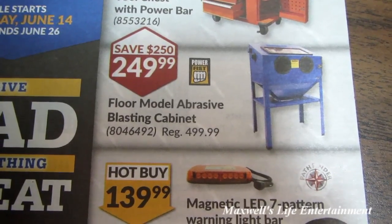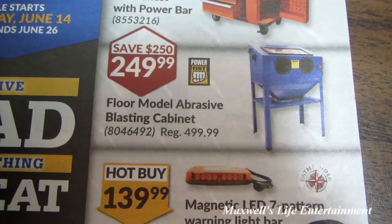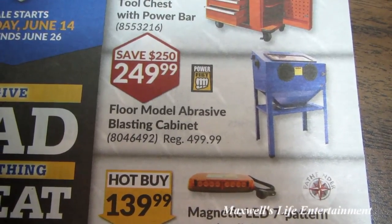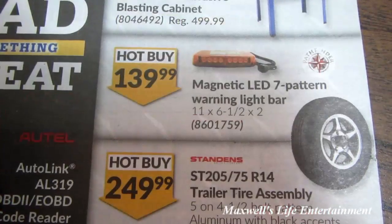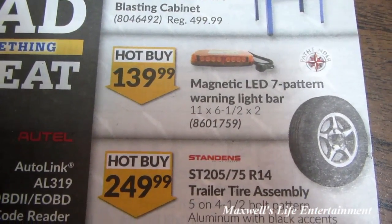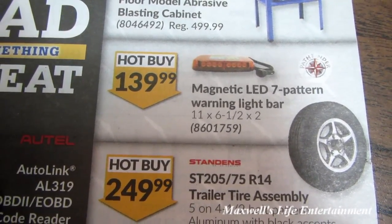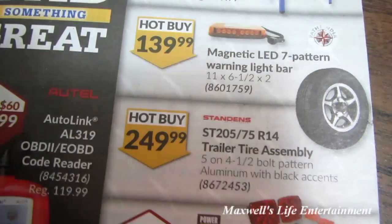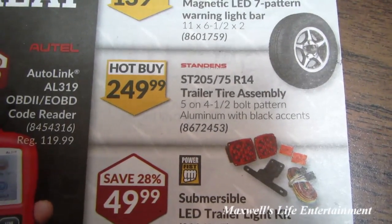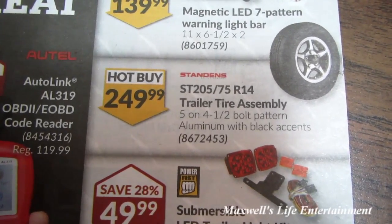They're asking $449.99. Right here we have a floor model abrasive blasting cabinet — a huge savings. Regular $499.99, on sale for $249.99, so you're saving $250. Also a magnetic LED seven-pattern warning light bar, 11 by 6.5 by 2 inch, for $139.99.